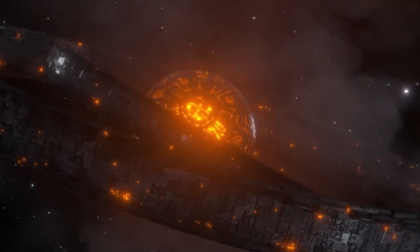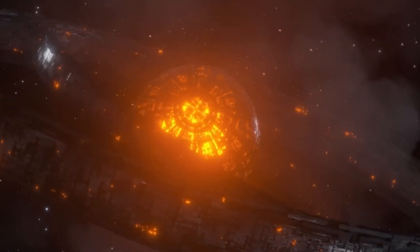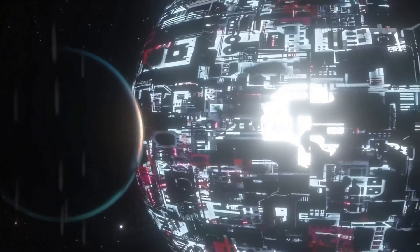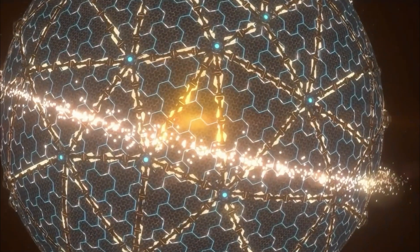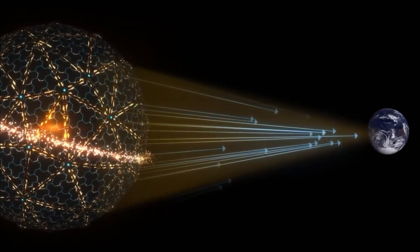But Dyson's original paper was brief and theoretical. He never specified a single rigid sphere; instead, he proposed a shell or swarm of solar collectors orbiting the star. Since then, science fiction has embraced the Dyson sphere concept — from Star Trek to various novels — reinforcing this notion of a star fully enclosed by an alien civilization's engineering might. Today it remains a symbol of near-omnipotent science and technology, an end goal for civilizations ambitious enough to harness energy at a cosmic scale.